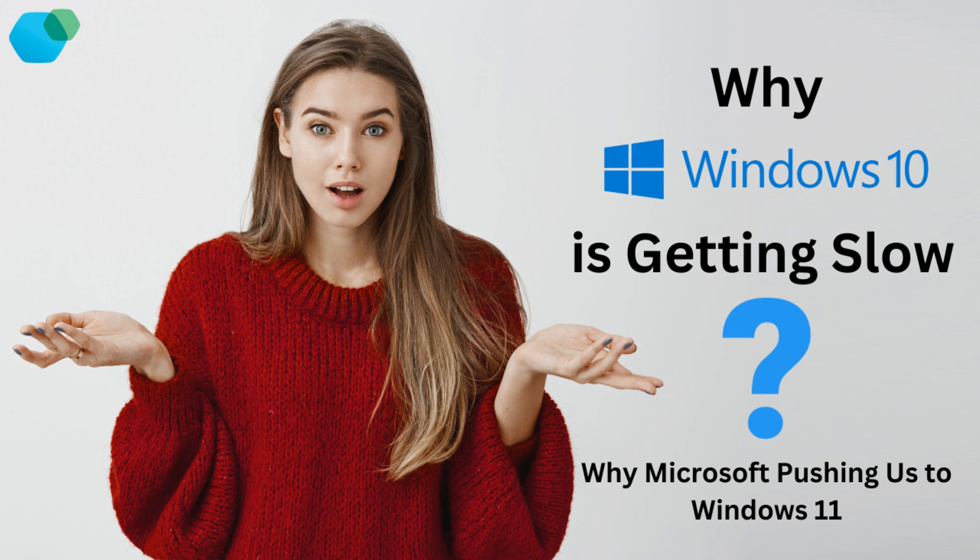So what does Windows 11 offer that Windows 10 doesn't? Well, for starters, it's designed to be more efficient and optimized for modern hardware. The UI is sleeker, and features like snap layouts make multitasking a lot easier. Windows 11 is built with performance in mind, and many users have reported that it feels snappier right out of the box. Could this be another reason why Microsoft might want to phase out Windows 10 sooner than expected?